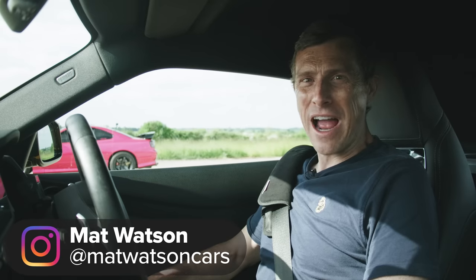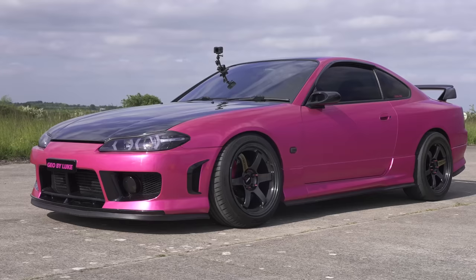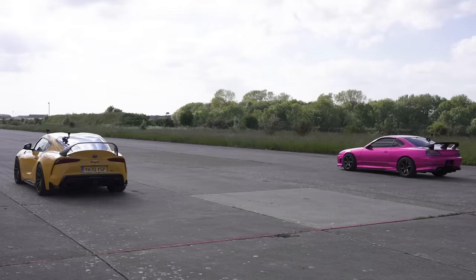What is the quickest in a drag race? A Toyota Supra that's been moderately tuned or a Nissan Silvia S15 that's been massively tuned? Well, we're going to find out because I'm going to race them over the standing quarter mile. I'm Matt Watson and you're watching Car Wow.